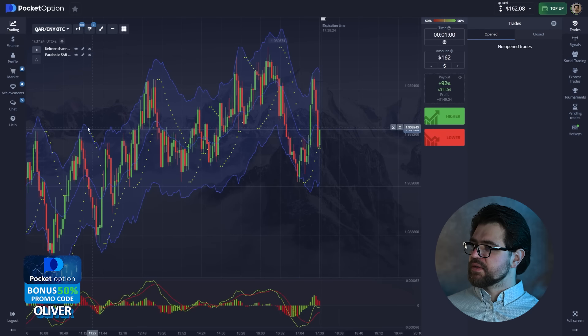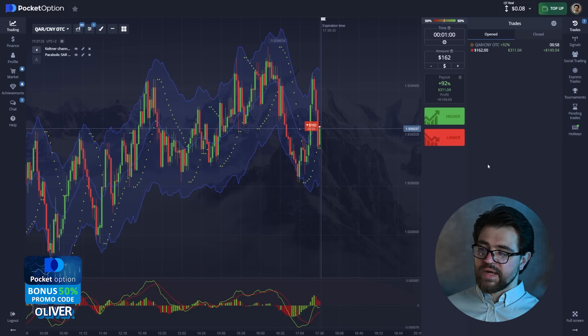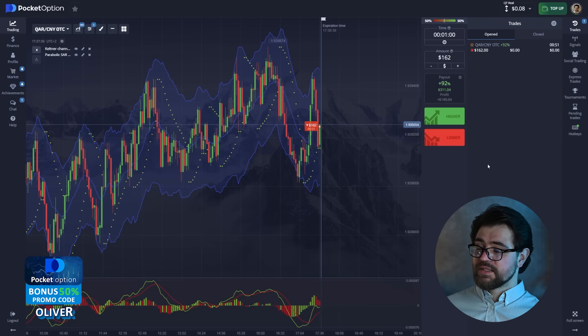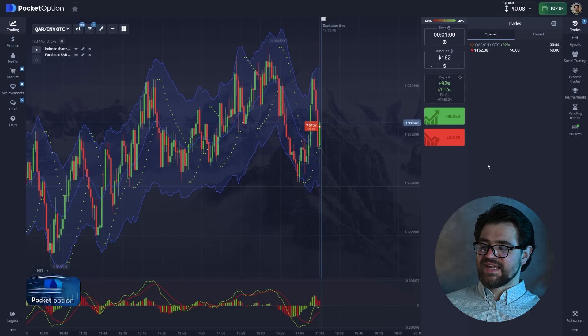It's a tricky one — there is a resistance level. Let's go ahead with the put option because, as I said, the levels work really well. Let's wait for the result of this option and see for ourselves.